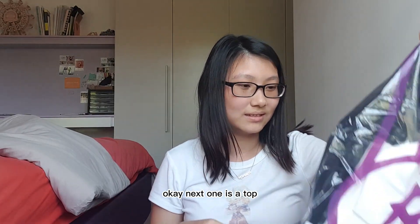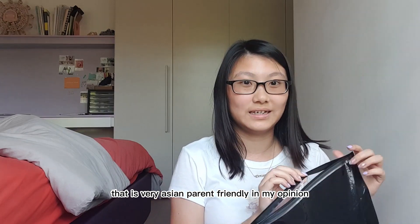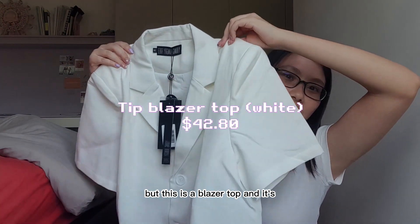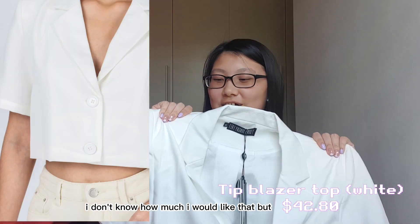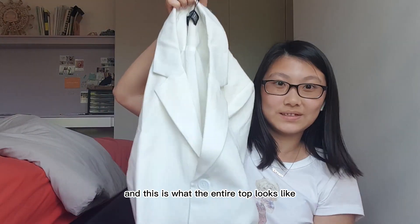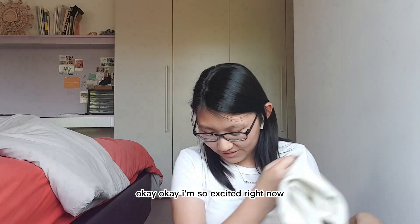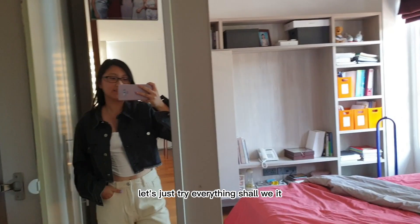The next item is a top that is very Asian-parent friendly, in my opinion. It's also white, but this is a blazer top that features paddings inside the shoulders. I'm not sure how much I'll like the padding, but it's very polished looking.